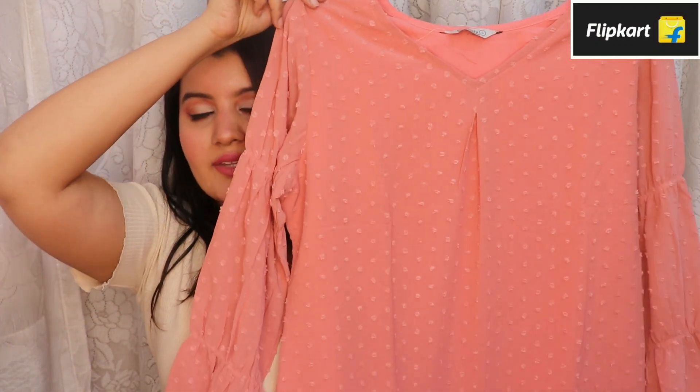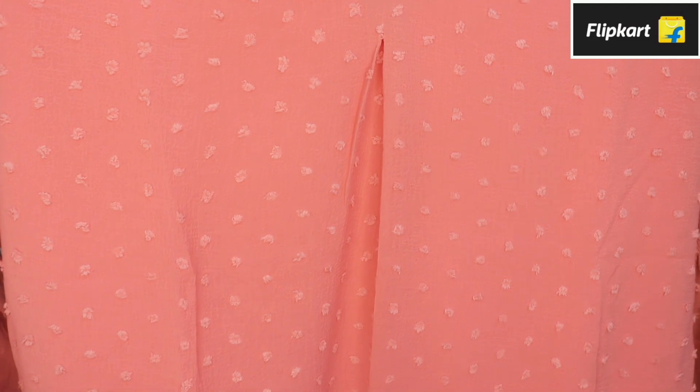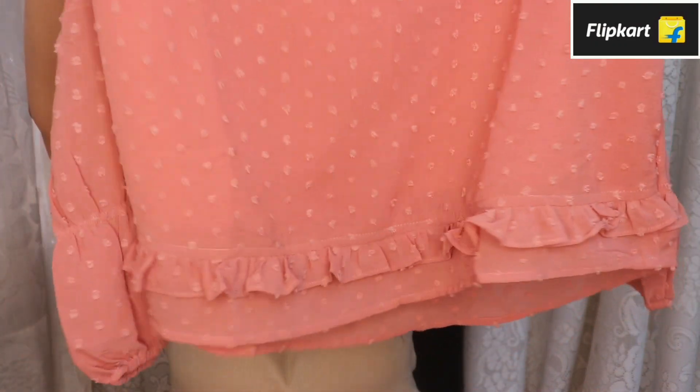Moving on to pinks and mauves — the next top I got is this one and I really love the pastel mauve color, it looks so pretty. It's got a self design going on and it's a tissue material top. The sleeves look absolutely stunning; there's elastic that makes it look more feminine, and at the bottom it's got pleated frills which look very pretty. It also has an attached lining inside so you don't have to wear anything underneath — it's not sheer at all. You can wear this for a brunch or a date night.